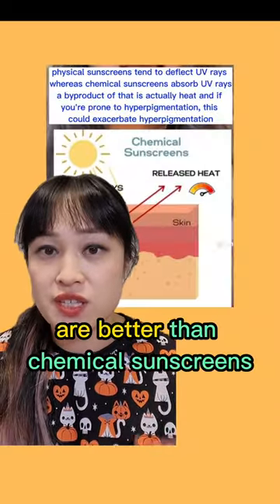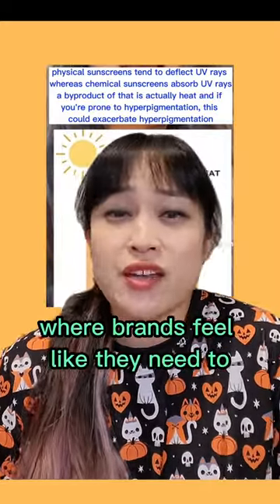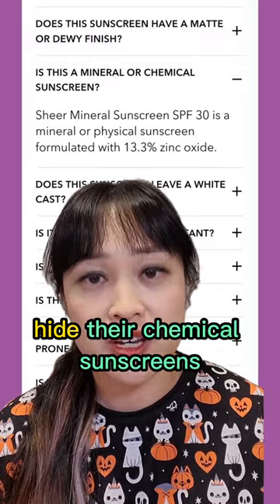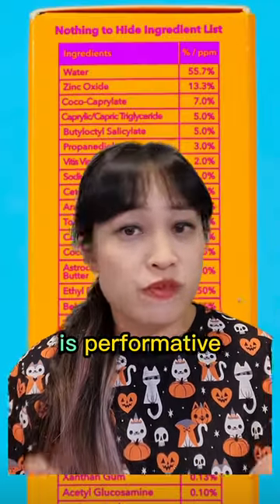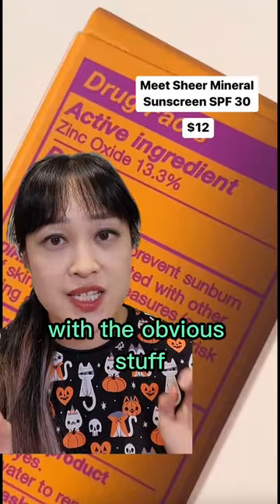Good Molecules has been posting ads saying it has 100% mineral filters and that mineral sunscreens are better than chemical sunscreens, which isn't true and contributes to a situation where brands feel they need to hide their chemical sunscreens. This is why the transparency is performative — they're giving people extra info they don't really understand while being misleading with the obvious stuff.